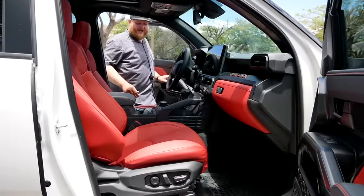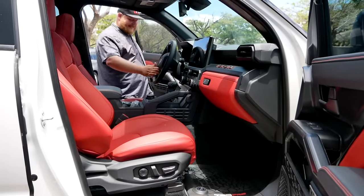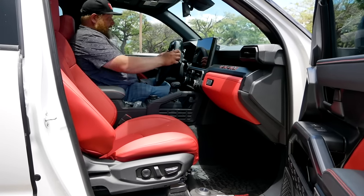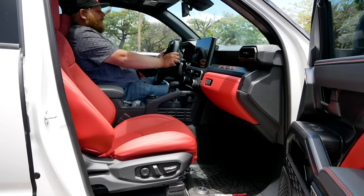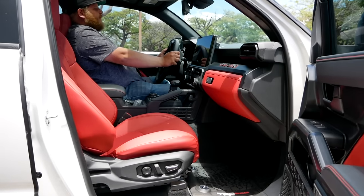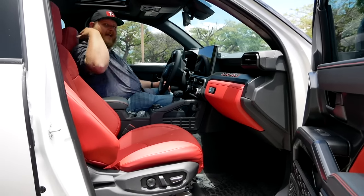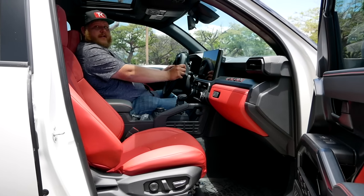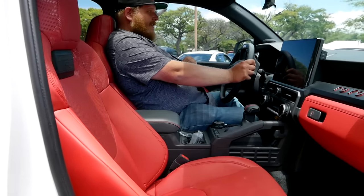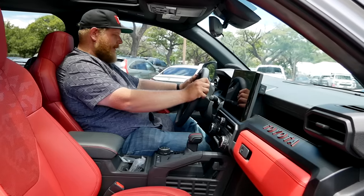Let's look inside the TRD Pro. The first thing you'll notice is all the red accents — red seats, red stitching. There are serious bolsters on those seats, and they're hugging pretty nicely. One thing worth noting: the headrests are fixed on these isodynamic seats, which is a bit unfortunate — it would be nice if the headrest were a little taller. That's something to consider, though real-world driving is needed to see how it all feels.